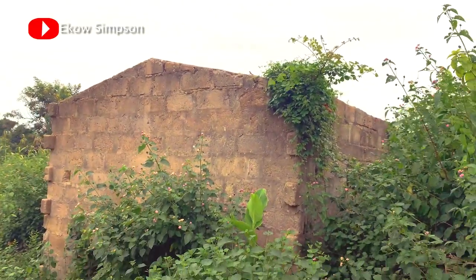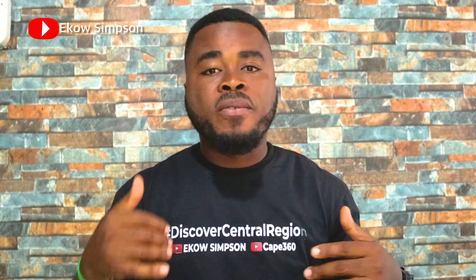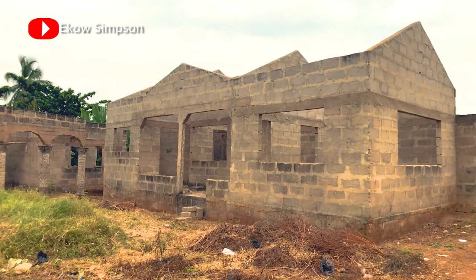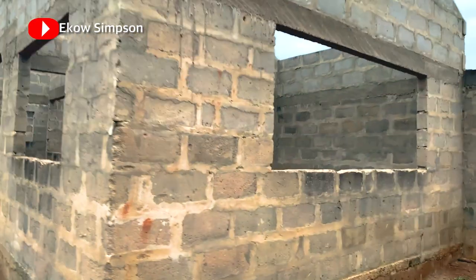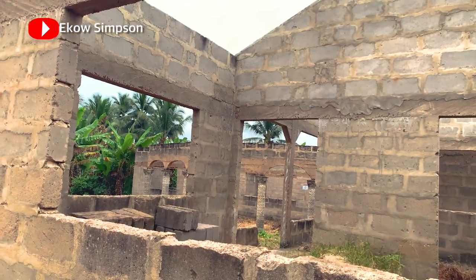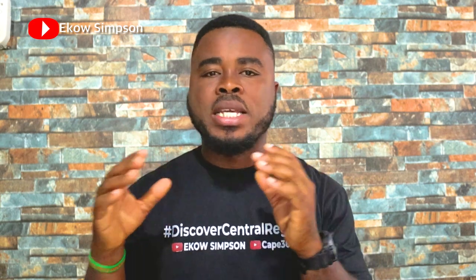They get the building to window level, something happens, and the money stops. At that point there is no need to continue. Many people will sell the building — I even had people contact me just yesterday saying they have a building they want to sell because they went through some issues, needed to leave the country, and want to sell their property. Some people sell their uncompleted buildings and leave Ghana because of certain experiences they've had.